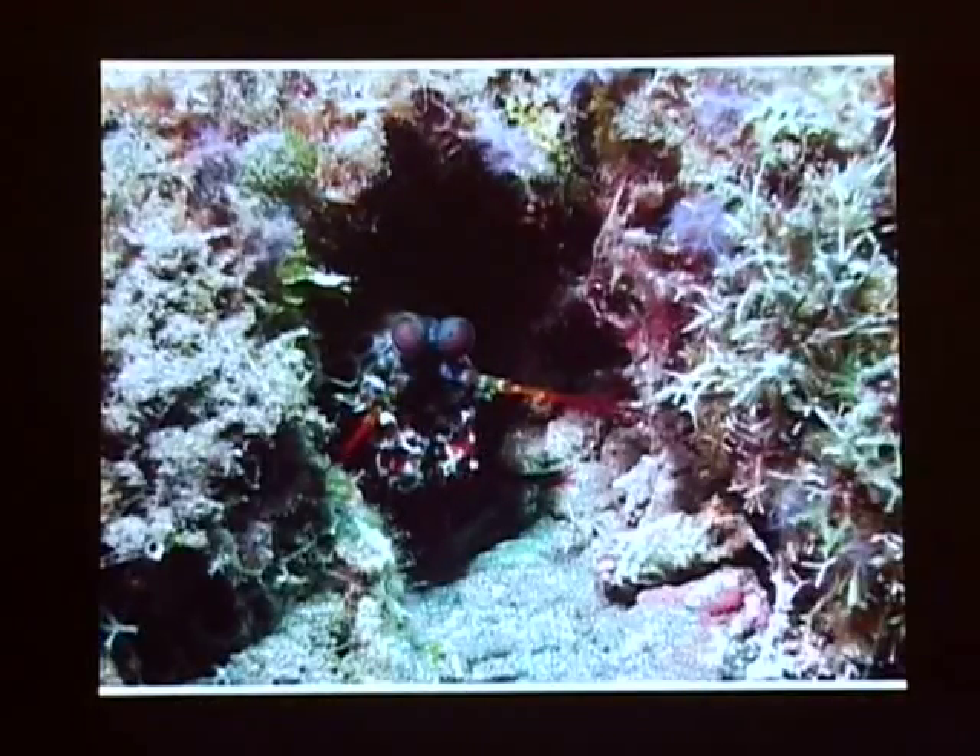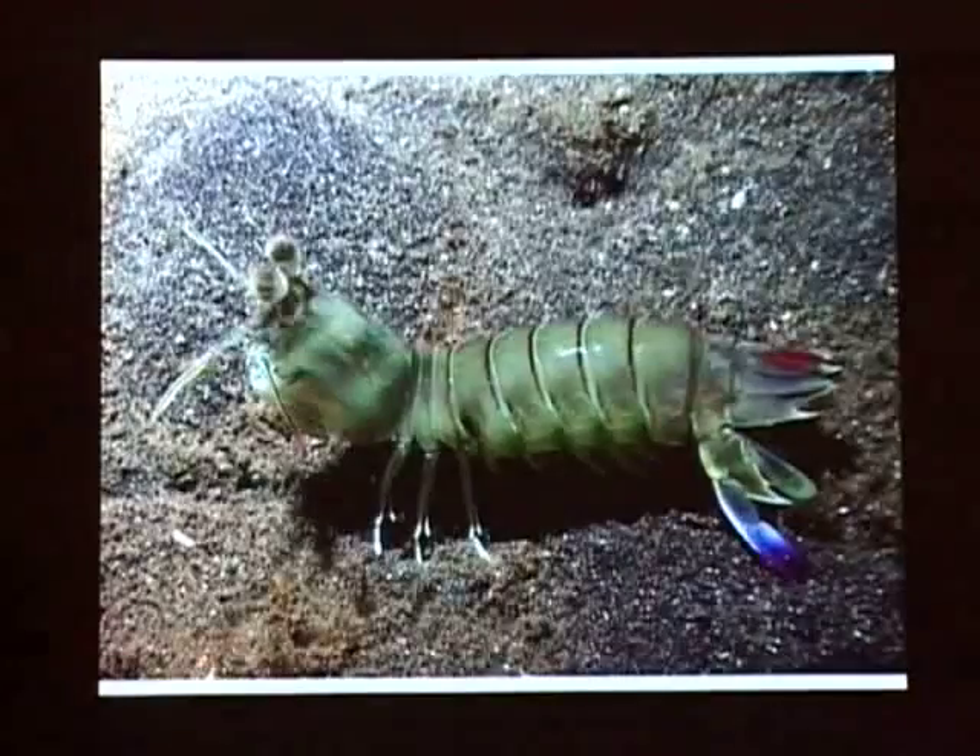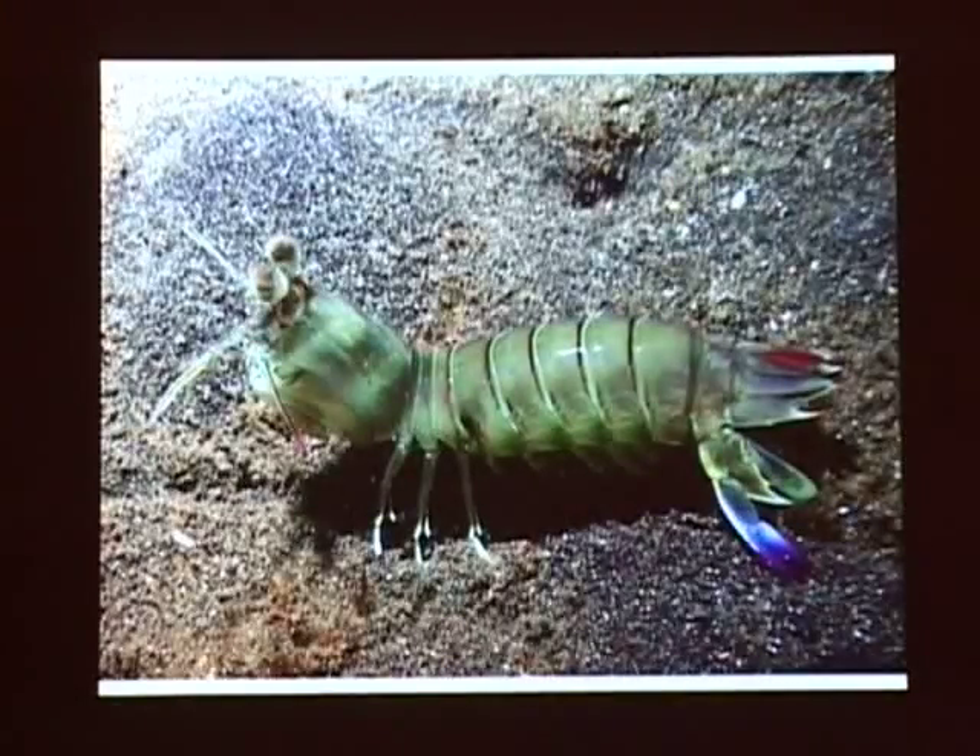This is a mantis shrimp. He's hiding here but they're pretty good hunters. You see these claws? If they grab you - here's one out - these guys are maybe five to six inches long. But if they get you by the knuckle, they can break a knuckle. They have an extremely powerful grip with those pinchers. It's basically a man-eating shrimp.